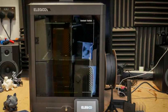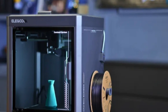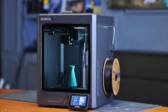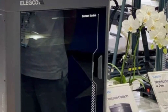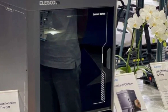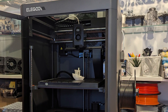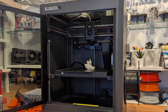The Core XY structure ensures stability and consistent speed, while the direct-drive extruder provides excellent performance with flexible filaments. Thanks to its fully enclosed chamber, you also get better temperature control, perfect for printing with ABS, PETG, and other high-temp materials. One of its highlights is the carbon fiber-infused components, which reduce weight without sacrificing rigidity, resulting in smoother, faster movements and greater overall precision.